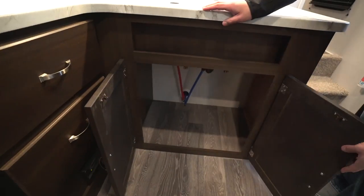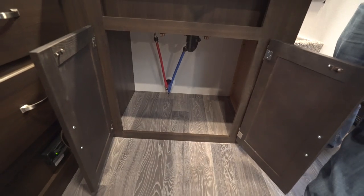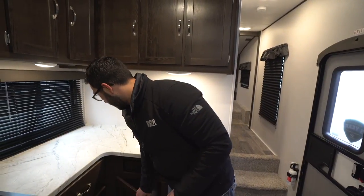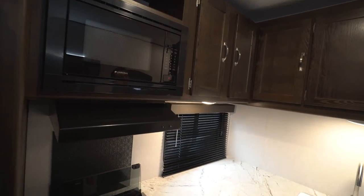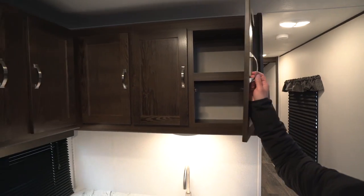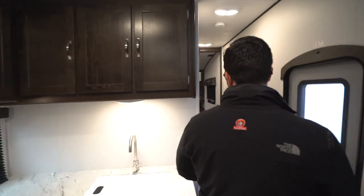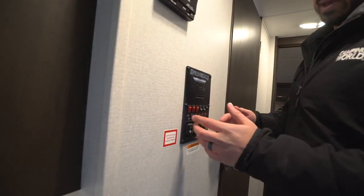Underneath the sink is a very open space, which I love. It gives you a spot for a trash can, and I'd probably use it to store pots and pans since there's no other dedicated spot, but there's plenty of room. There's storage all the way across the top — deep storage great for plates, bowls, cups, and everything else in your kitchen. There's also a little cubby hole up top and a microwave hood with a light and a fan.